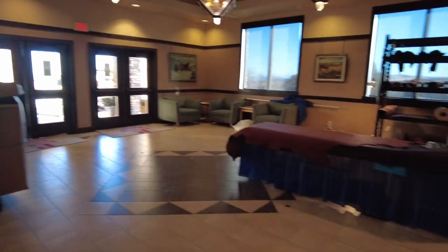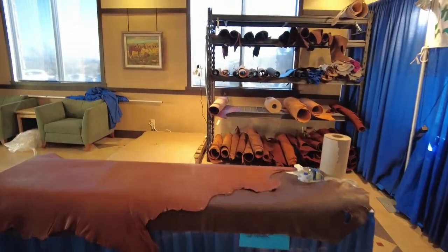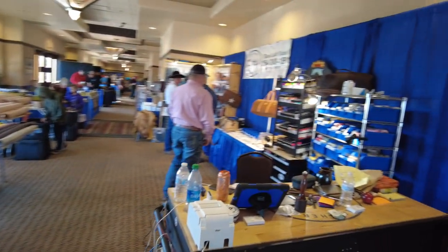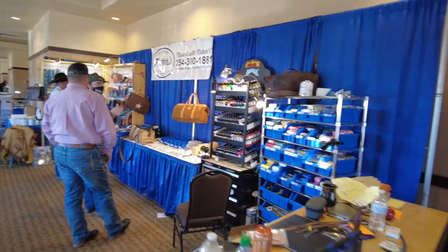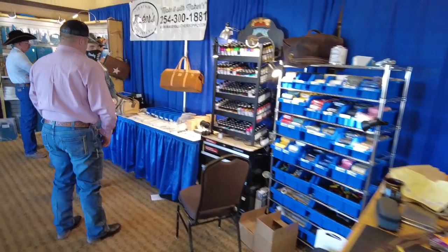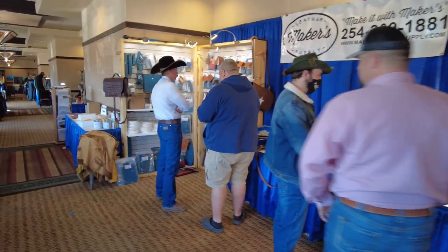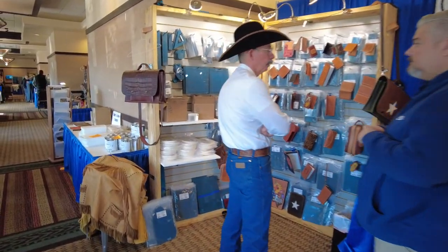I'm gonna flip the camera around and we'll start with the greatest booth at this show. There it is — there's the leather part of it and there's the rest of it. Makers Leather Supply's booth. Isn't it beautiful? It's like our tiny little store all stuffed into one place. Justin and Doc are taking care of business. Janie had to fly home last night so we're just doing what we do.